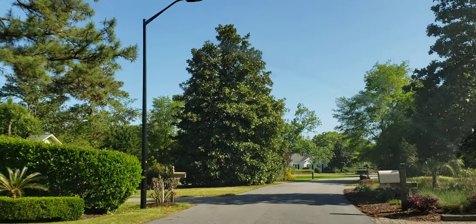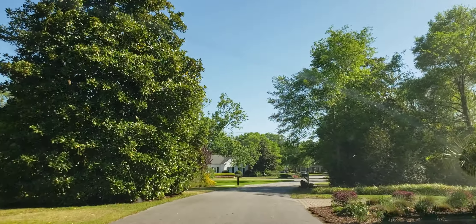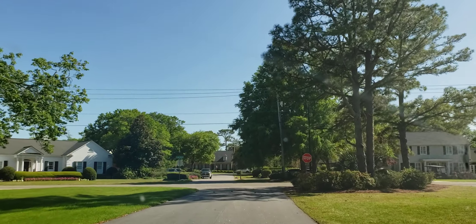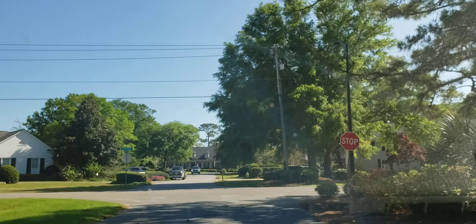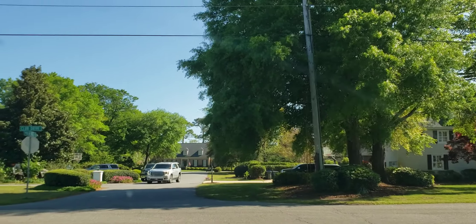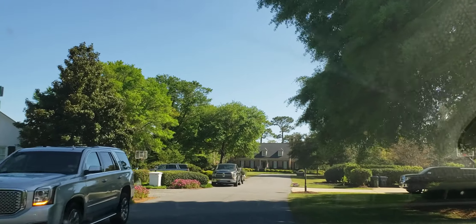You can get an idea of the curb appeal of this beautiful neighborhood. It is located on the very northern most point of Myrtle Beach, right before you enter North Myrtle Beach. This neighborhood sits on the ocean side of Highway 17 Business, Kings Highway, and it is an absolutely beautiful community with a voluntary homeowners association of about a hundred dollars a year.